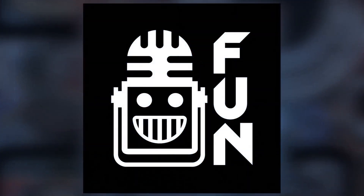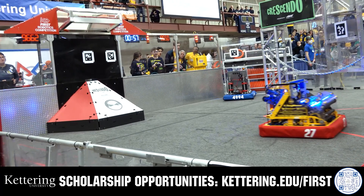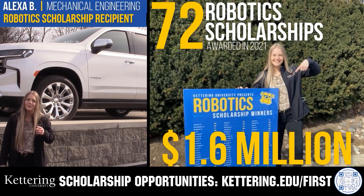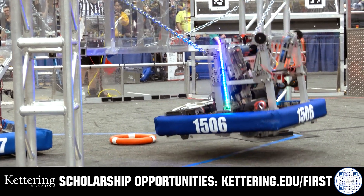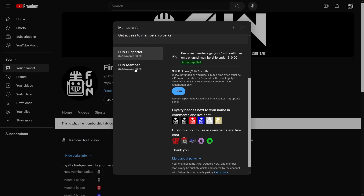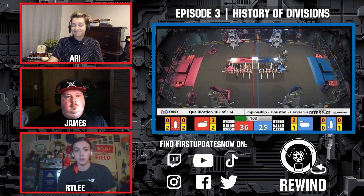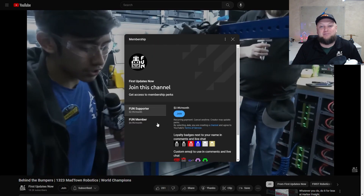This video on FunFTC is brought to you by viewers like you and also in partnership with Kettering University. Discover how Kettering University students engineered their success with Kettering's amazing co-op employment programs where students earn great pay and gain valuable experience. Those accepted can apply for a robotics scholarship providing up to an additional $5,000 a year in tuition assistance. Head to Kettering.edu/first to learn more. Support FunFTC content creators by signing up for a YouTube membership — you'll get emotes, loyalty badges, and early access to scheduled videos, with 100% of revenue going back to correspondents.